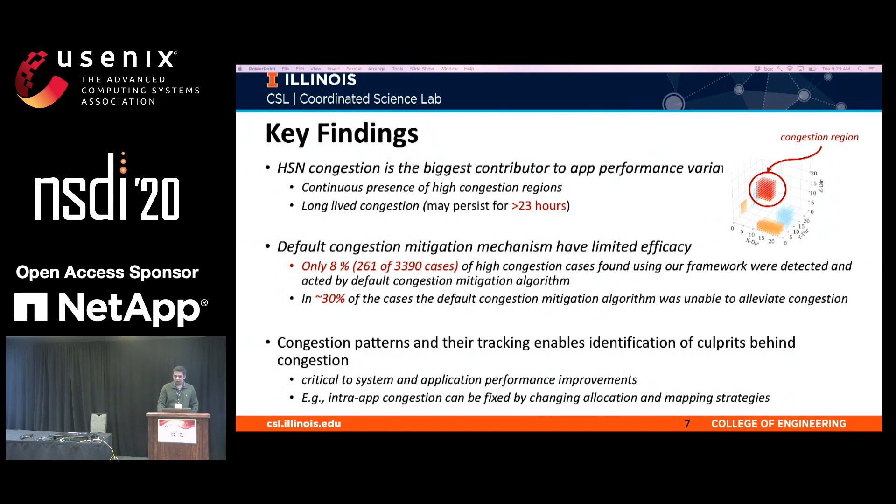Let me give a hint of the first few key findings — there are many more in the paper, so please go and read it.